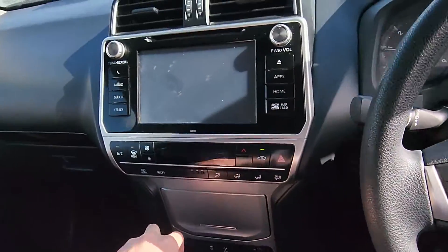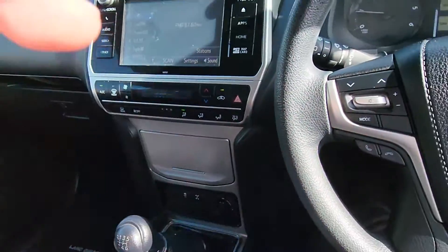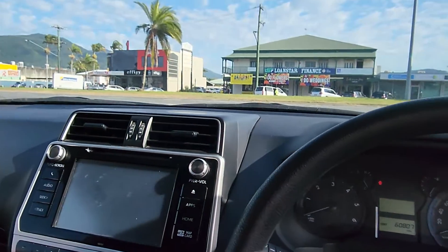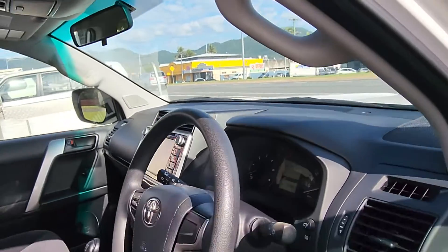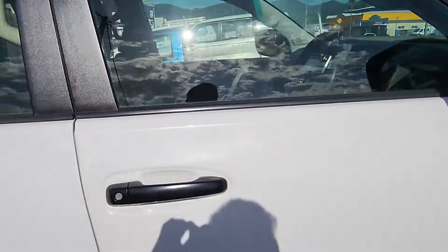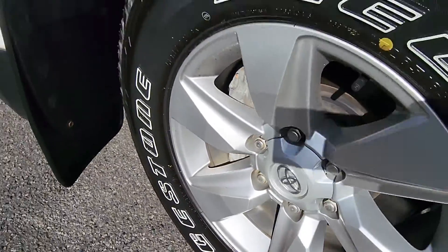Got reverse camera — everything working as well, which is great. I'll just pop that bonnet for you quickly and show that before we go. Just down to that final driver's wheel as well.